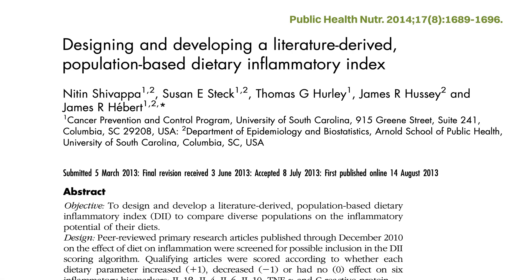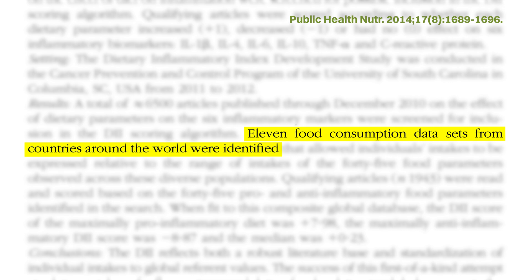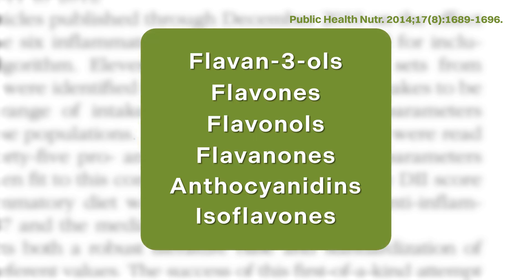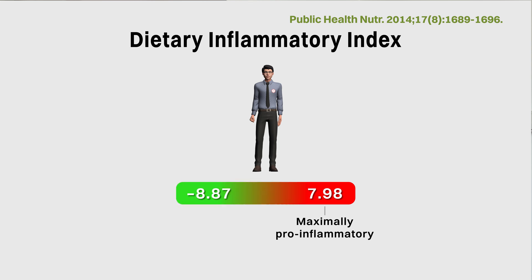In 2013, the index was further improved in a few ways. First, 11 national food consumption databases from around the world were used to determine global averages for the consumption of each food component. Second, the number of research studies included was almost doubled from about 900 to close to 2,000 papers. Third, the index was expanded to include six broader classes of flavonoids with new research supporting their antioxidant and anti-inflammatory properties. Based on these improvements, the dietary index calculated for any one person could range from 7.98, indicating a maximally pro-inflammatory diet, to negative 8.87, indicating a maximally anti-inflammatory diet.